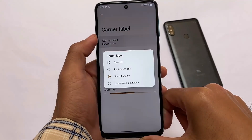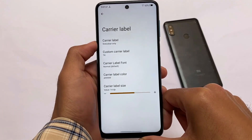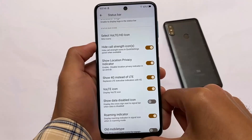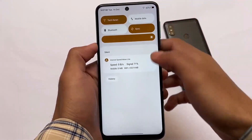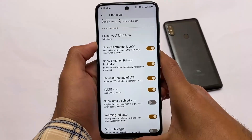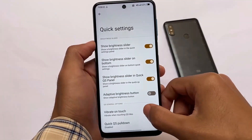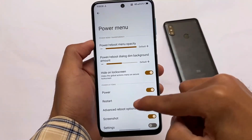One thing I noticed is there are a few bugs. The carrier label is not working for me — it was working at start but not anymore, possibly because of a Magisk module. Also, the VoLTE icon and mobile data icon don't show in the status bar when Wi-Fi is enabled. When mobile data is enabled, the 4G icon and VoLTE icon appear, but enabling Wi-Fi hides them. Hopefully this gets fixed in future updates.